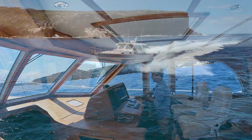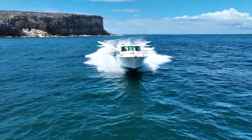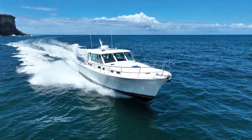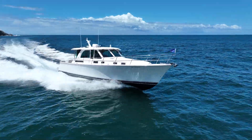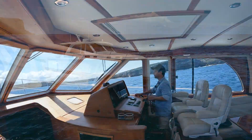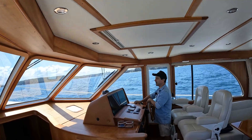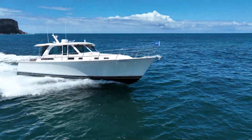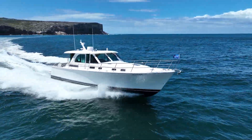At a speed of 24 knots, I've got revs sitting on 3000 — that gives me a fuel flow of between 100 and 110 litres per hour. If I bump that speed up a little bit — I'm not in flat water — I'm now at 3100 revs. My speed is ranging between 24 to 25.5 knots going up and down waves, and my fuel flow is 125 litres.